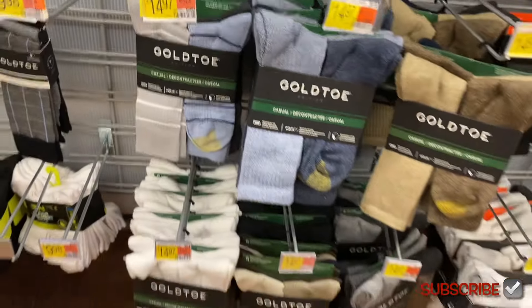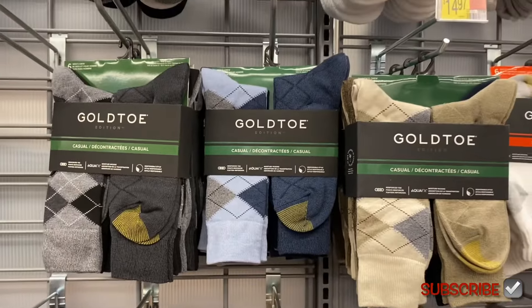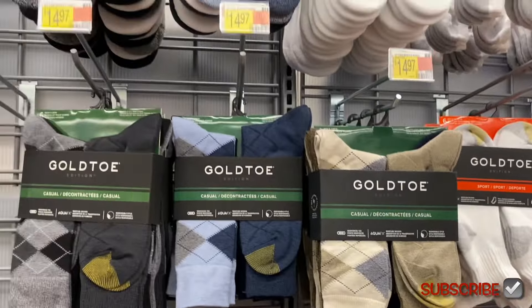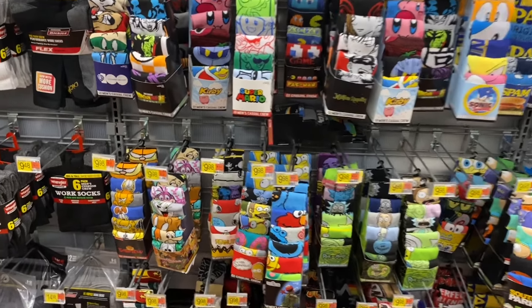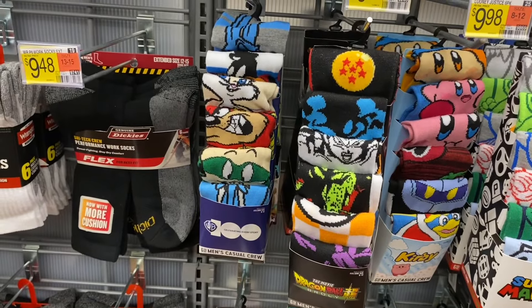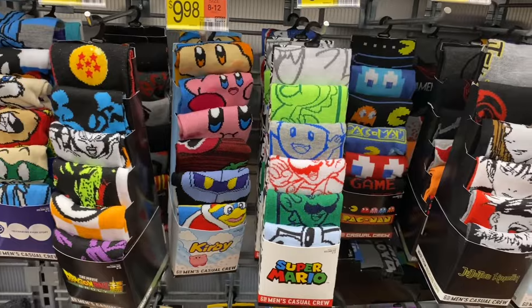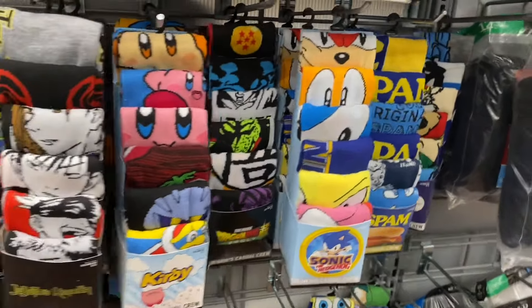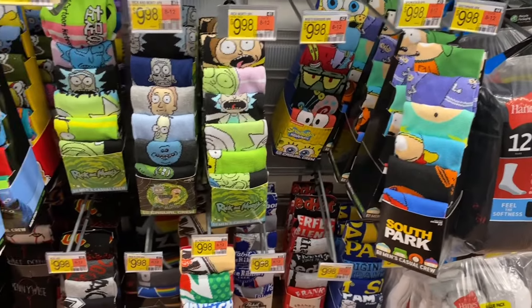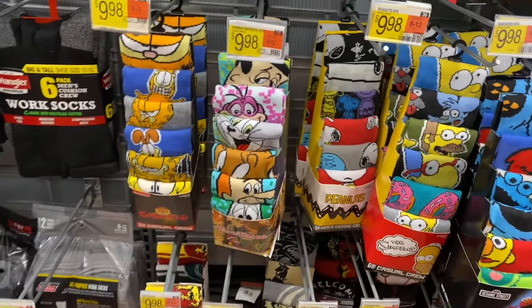They have dress socks for $9.98 — really cool ones. Warner Brothers like Bugs Bunny, six-pack for $10. They have Dragon Ball, Kirby, Super Mario Brothers, Pac-Man — no way! So many more: Dragon Ball, Spam — that's so cool — Sonic the Hedgehog, SpongeBob, South Park, Rick and Morty, more Rick and Morty, Sesame Street, Simpsons, and Peanuts.